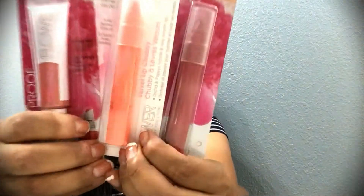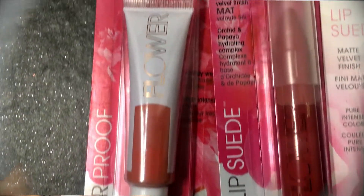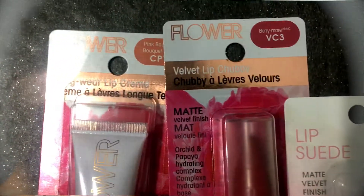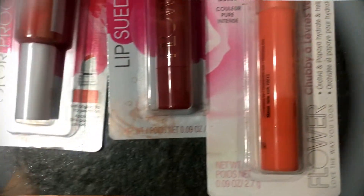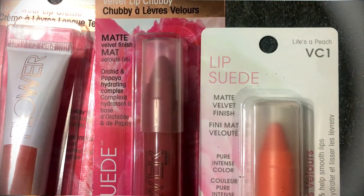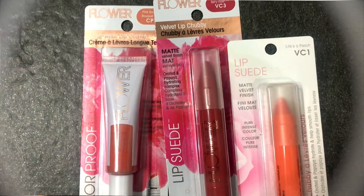In the cosmetic section, I came across the Flower brand collection. I know that these are available at Ulta, so when I saw these at Dollar Tree I was super excited. Look at the lippies that I found — I think these are perfect for fall. And for a dollar, I don't mind trying. It's worth the risk.